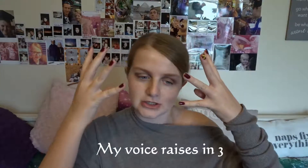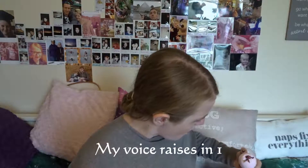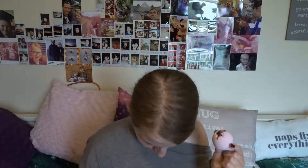Next we are moving on to bath bombs — I have four of these. I'm just going to pick a random one. Look at that — it is so cute! My psychologist wears a perfume and I think this is what it smells like. I've never smelled Coco Chanel but this kind of smells like it. They're so dinky — it's pretty much the size of my ear. That smells amazing.